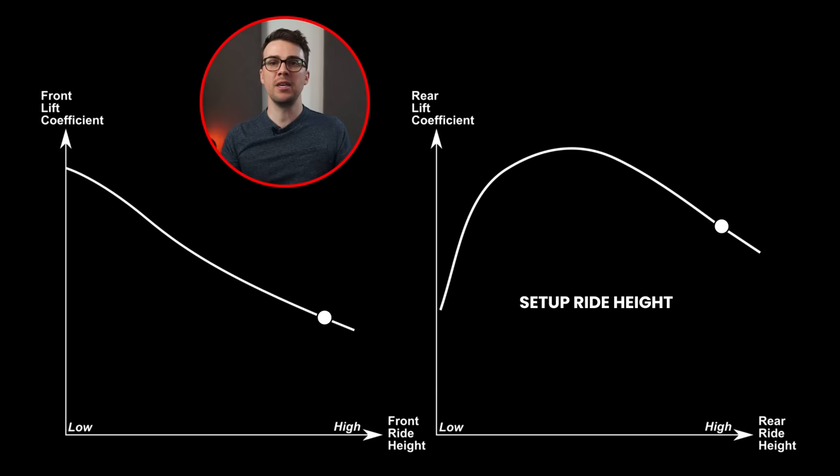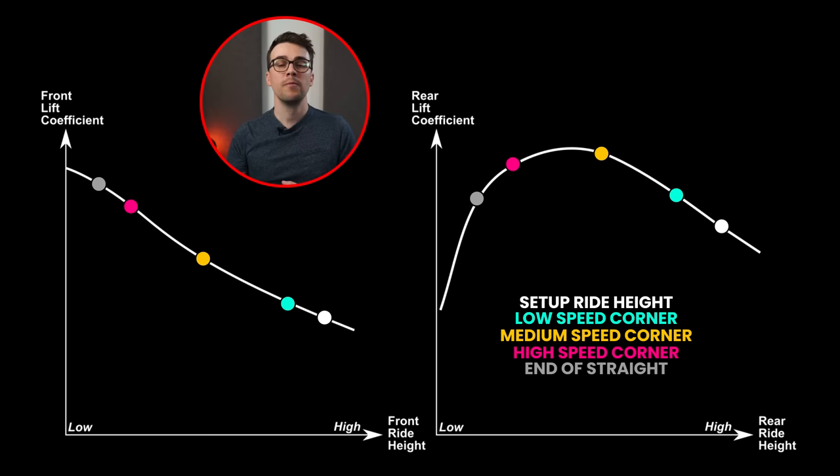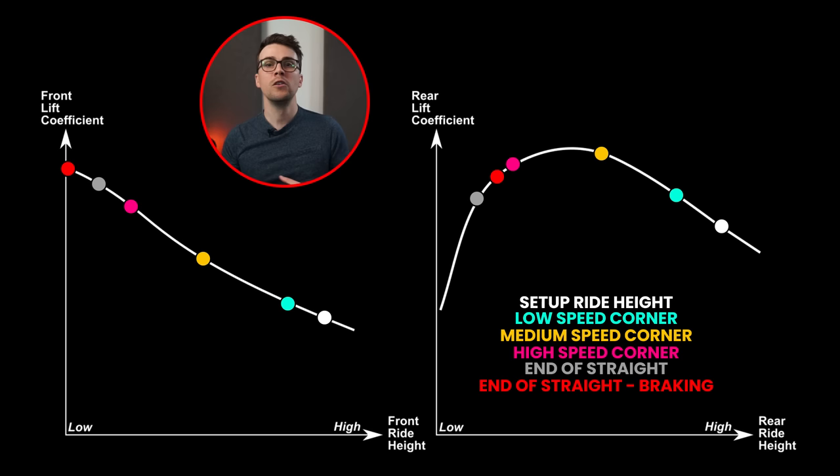Let's look at some examples of what's going on with ride heights and the aero map. When the car is stationary, the ride heights are at their highest — that's our setup ride height. Going through a low speed corner, the ride heights compress a little from downforce. Through a medium speed corner, there's more downforce and more compression. Through a very high speed corner, the ride heights are even lower still. Then at the end of a long straight, we arrive at a corner — the driver smashes the brake pedal, the front axle compresses further, and the rear axle pops up slightly. So we have to leave enough front ride height so that the nose of the car doesn't end up buried into the tarmac.